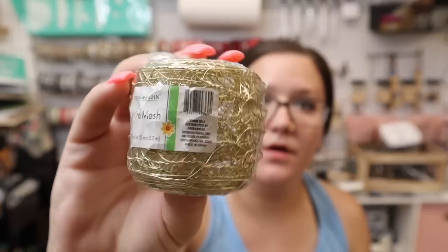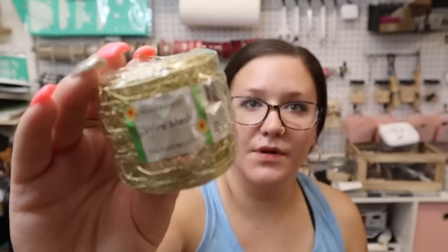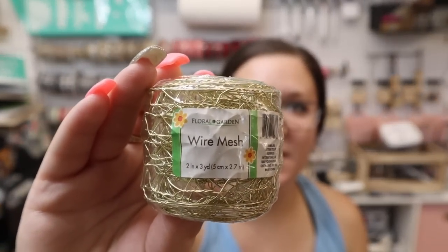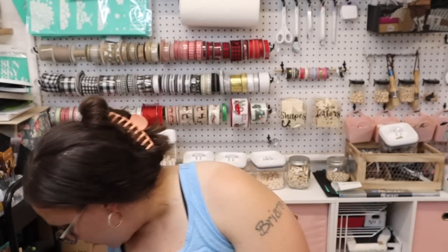I got this wire mesh — it's kind of like chicken wire but in ribbon form I guess. They had these at Hobby Lobby last year for like four dollars, so for a dollar that's a really good deal, but I only found one of those.